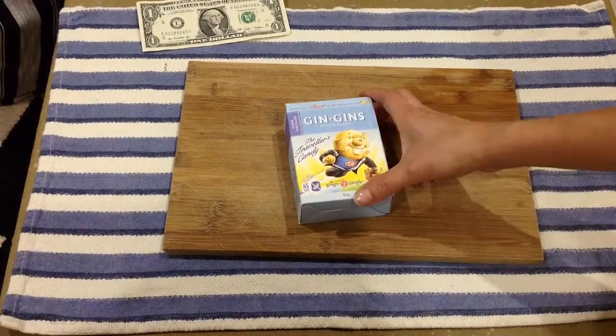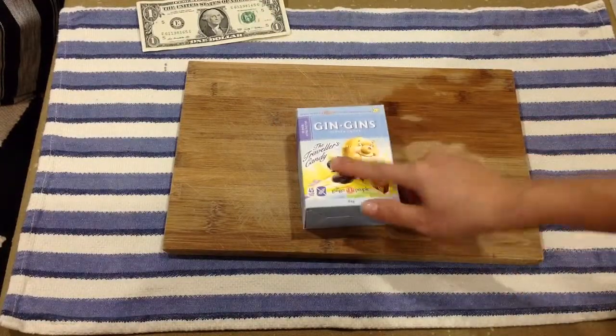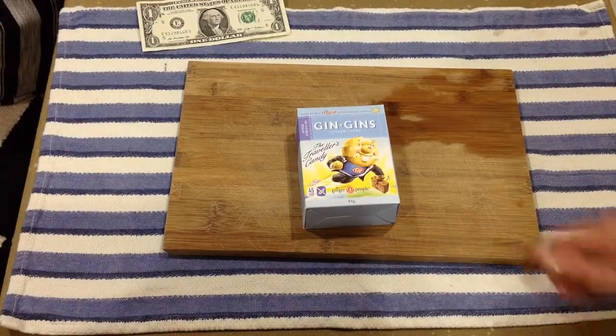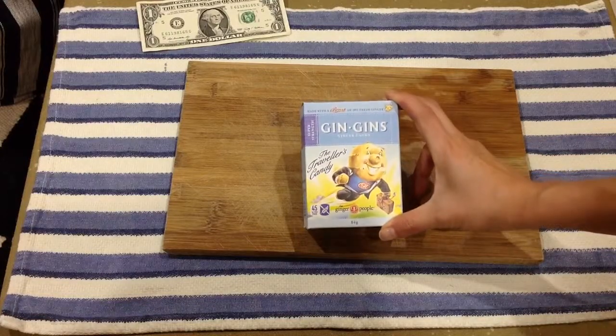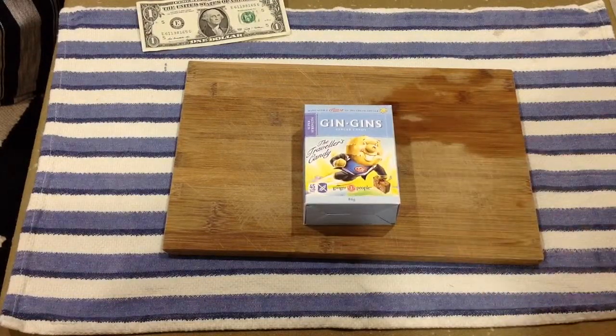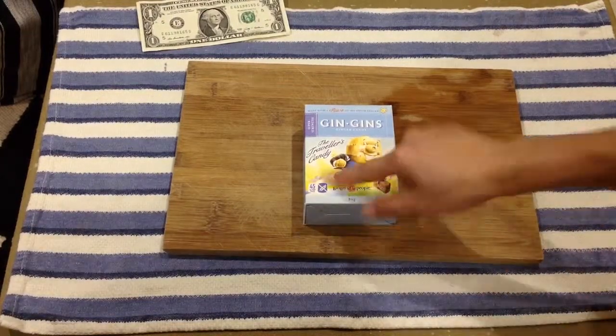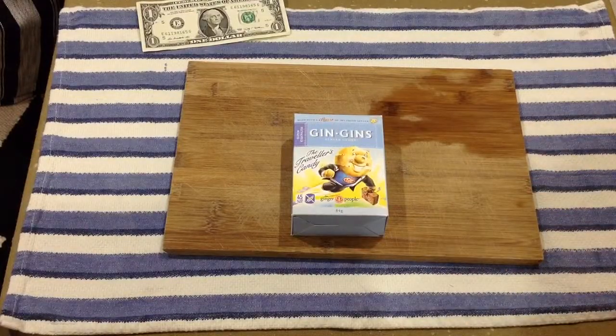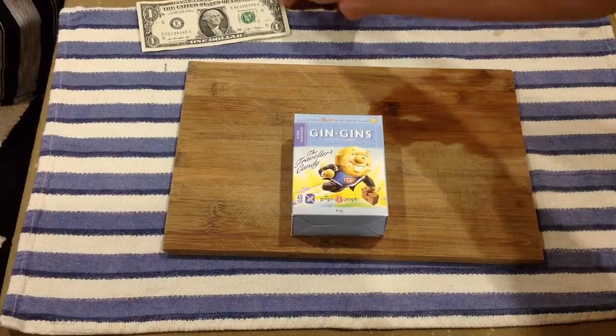More importantly, look at this illustration! I think it's a ginger character on his way to work — a super ginger on his way to work. He's super, but he still has a suitcase, not quite sure why. The travelers' candy — it's quite cute. It's definitely different from standard candy packaging. It's from The Ginger People. Let's see whether it's certified mini — yes!